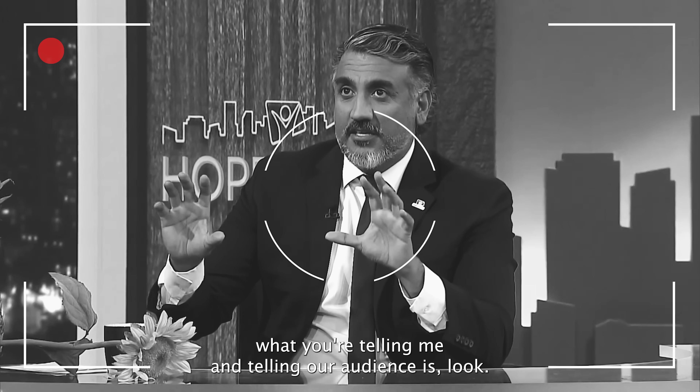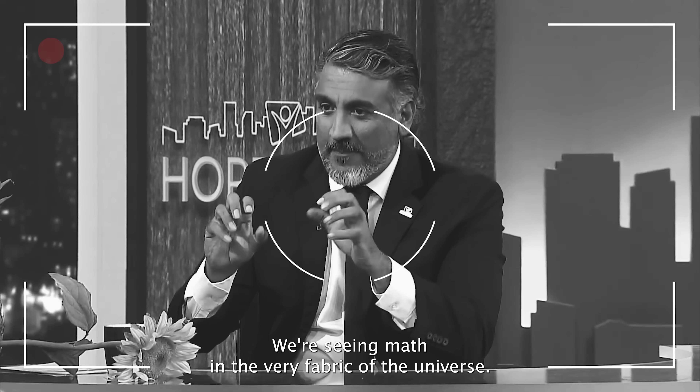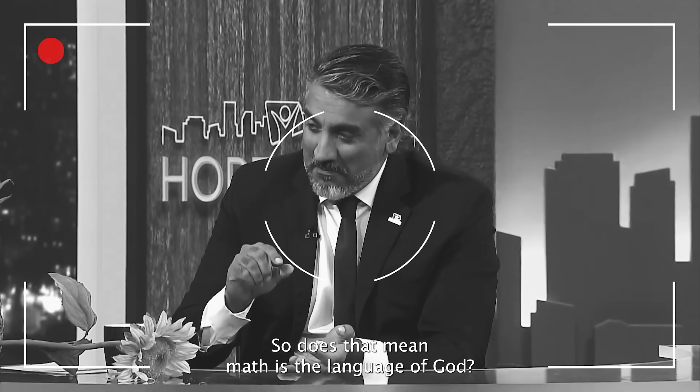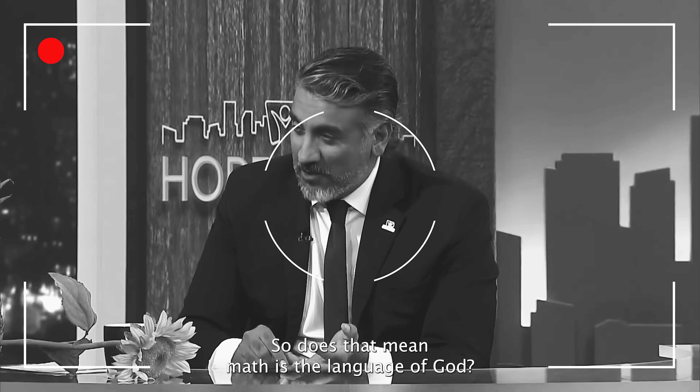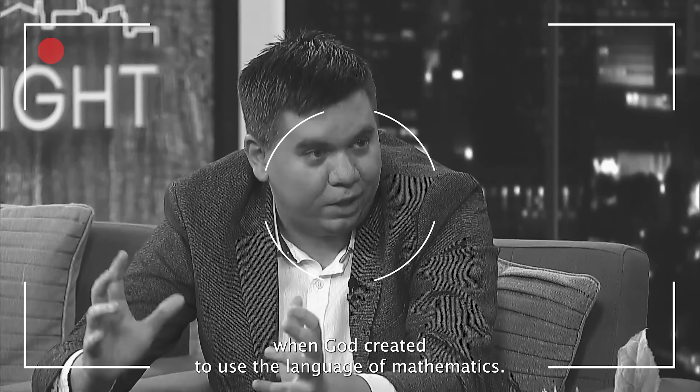What you're telling me and telling our audience is: this isn't something we're just making up. We're seeing math in the very fabric of the universe. So does that mean math is the language of God? That's what Galileo said — when God created, he used the language of mathematics.